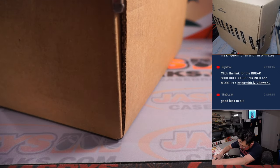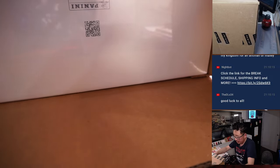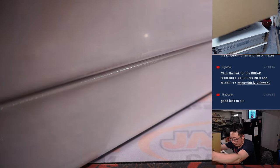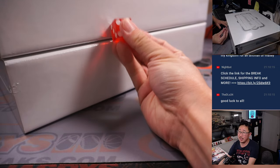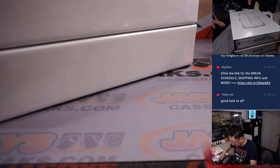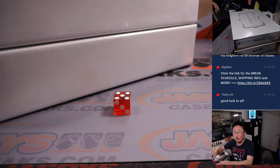Good luck everybody. Let's pop this case open and we'll use the die to choose the box. We'll go 1, 2, 3 for the top box and 4, 5, 6 for the bottom box. Rolled a 5, so the top box we will save for random hit 2.